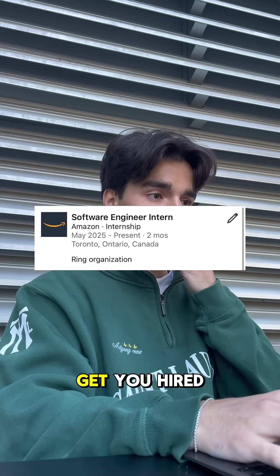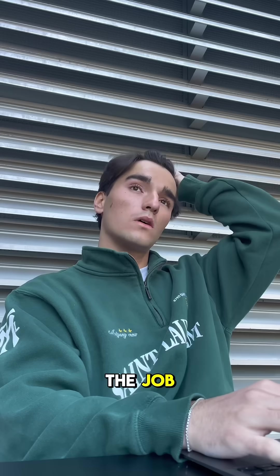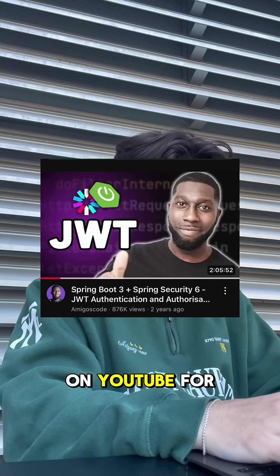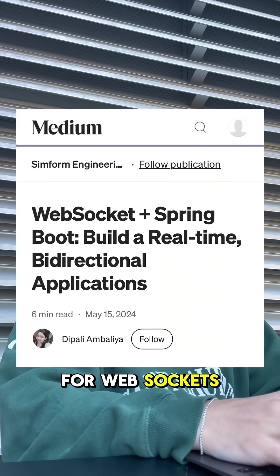Finally, you need a project that will get you hired. So we will copy what you will do on the job and build an authentication workflow with JWT and WebSockets for real-time updating. Watch this video on YouTube for JWT and read this for WebSockets using Stomp.